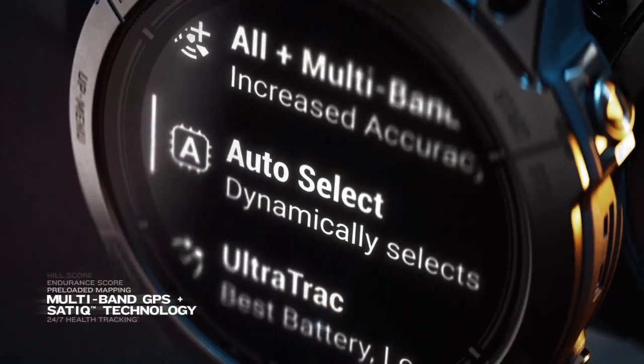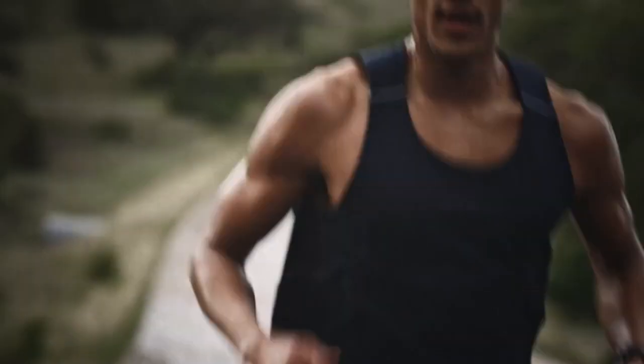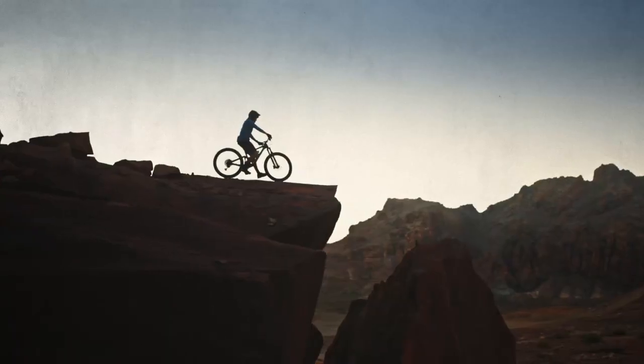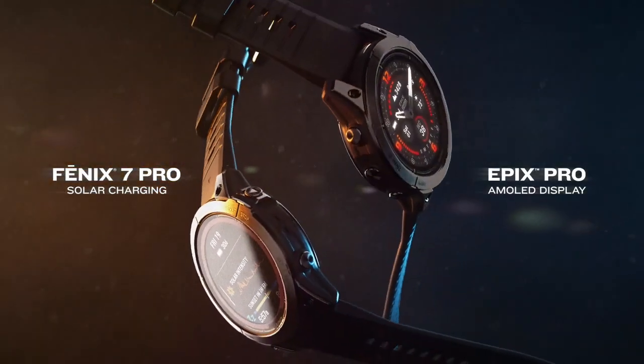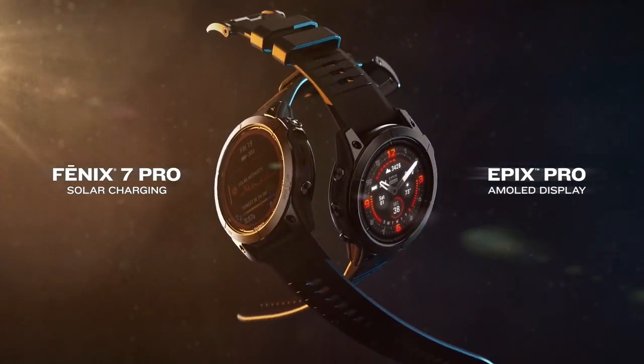MAP-IT. Satellite technology. 24-7 health tracking and more. The ultimate smartwatch choice is here. Phoenix 7 Pro, with solar charging. Epyx Pro, with a brilliant AMOLED display.